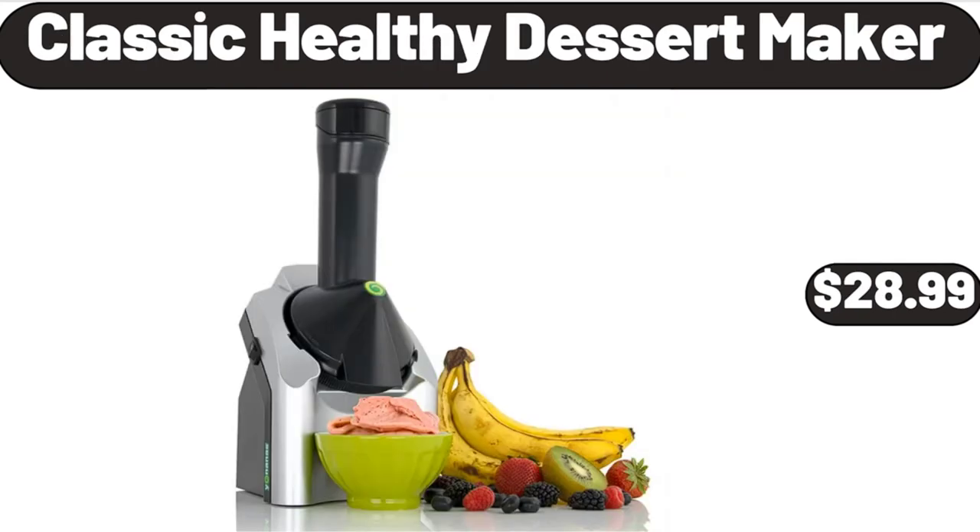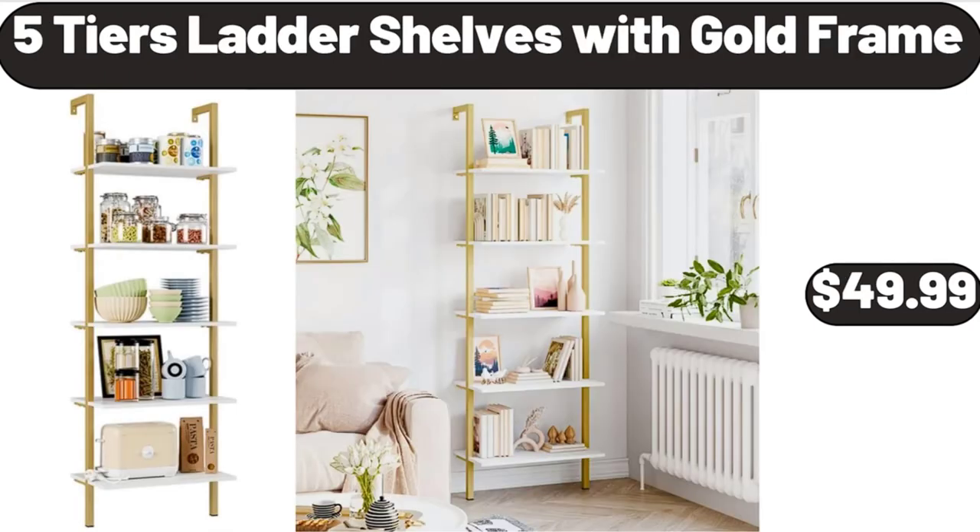Classic Healthy Dessert Maker, $28.99. 5-Tiers Ladder Shelves with Gold Frame, $49.99.